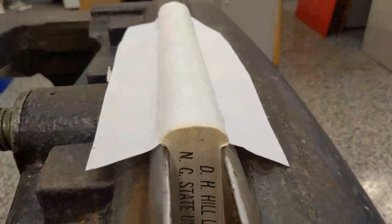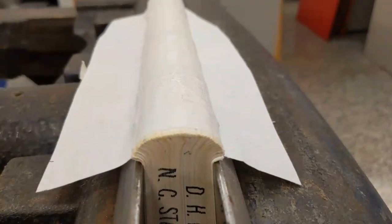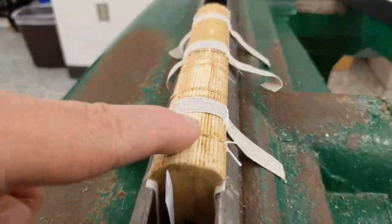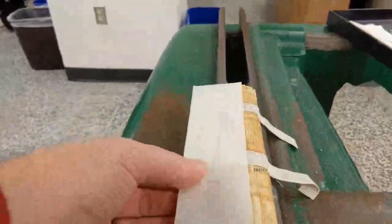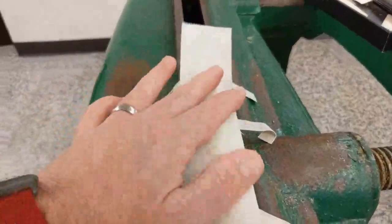Here we have the next step of rounding and backing. After that, we rub some wheat starch paste — usually wheat starch here — into these folds to give them a little bit stronger connection. Then we take a piece of Japanese tissue, which is a paper made out of mulberry fibers — really long fiber, strong connection, and a thin sheet of paper. We use this to back the book — we'll adhere it to the book.